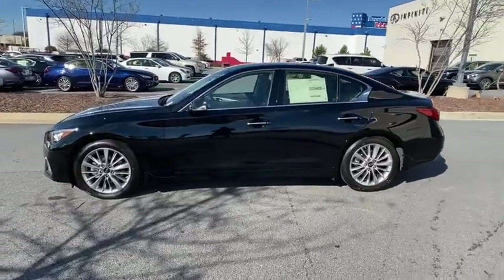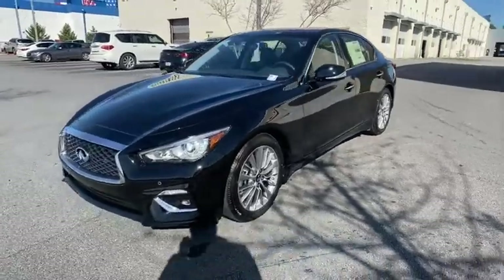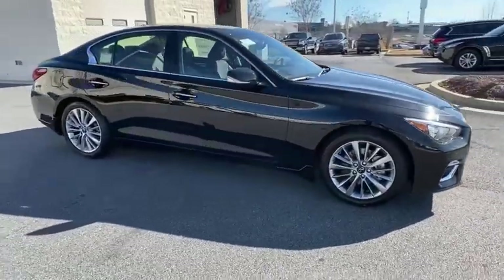We are pleased to show you the 2021 Infiniti Q50. The Q50 has elevated design expression by breaking all the design rules. Along with the signature appearance, it also comes with power.